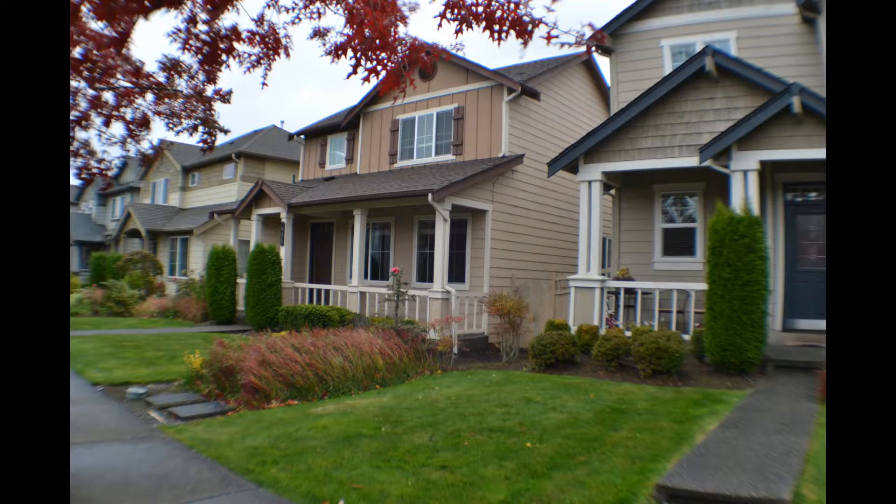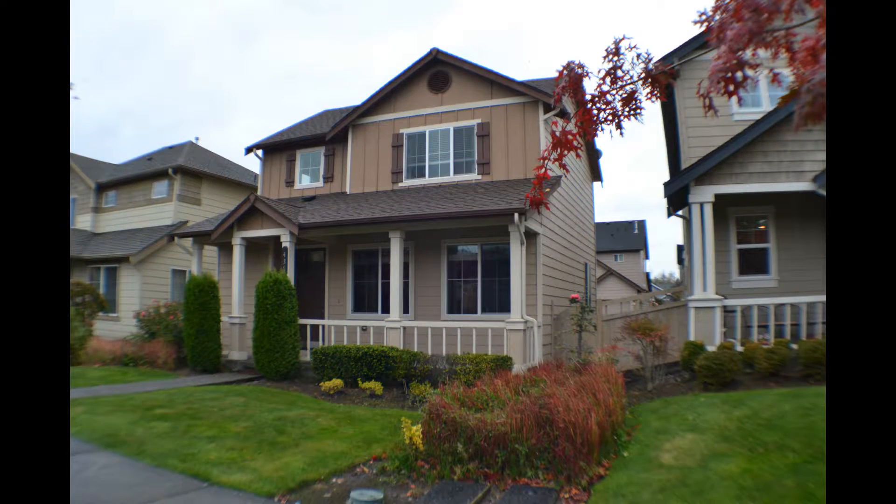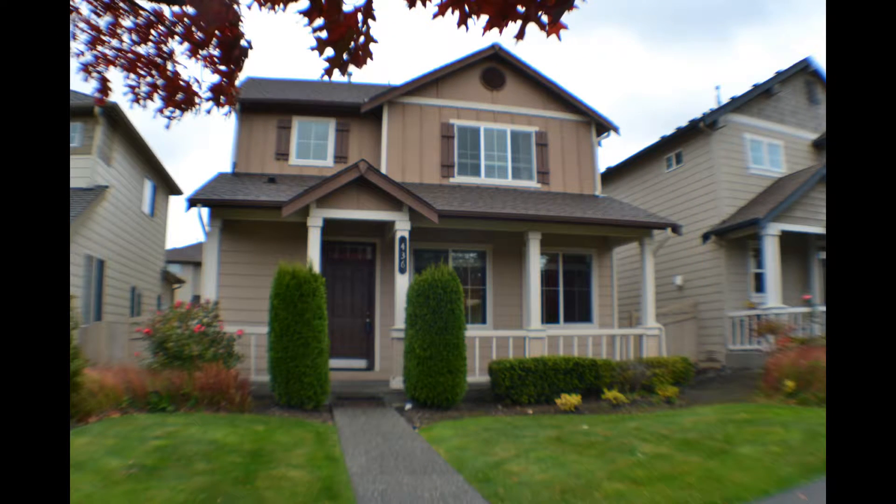436 Tremont Avenue, priced at $309,000. Three bedrooms, two and a quarter bathrooms. Described as having an open floor plan, built in 2007. The home is about 1,500 square feet on a 3,000-square-foot lot.